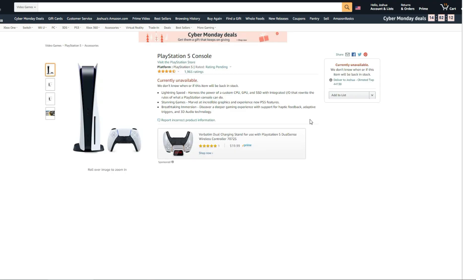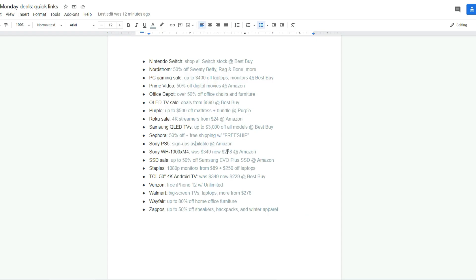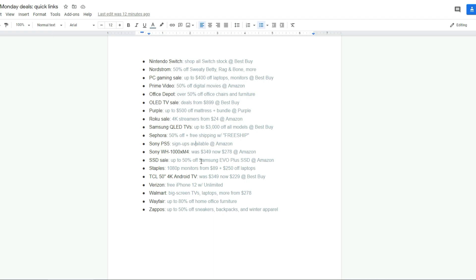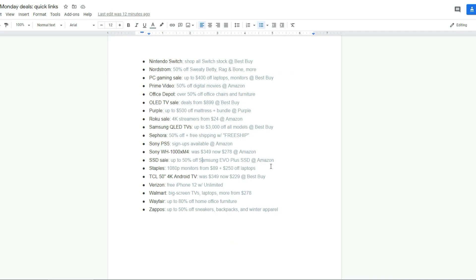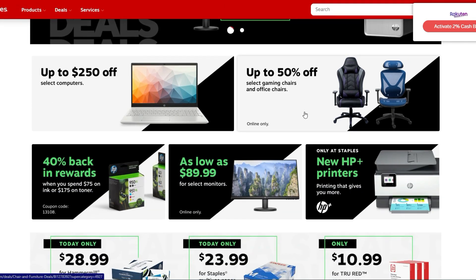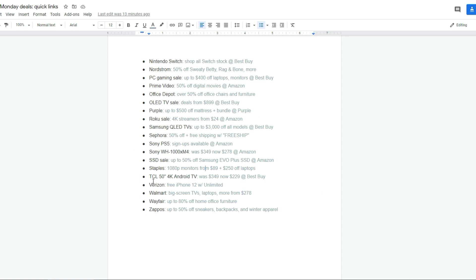There is a PS5 signup available at Amazon — you can get notified when they have them in stock. Samsung Evo SSD storage is 50% off, which is really nice with the NAND technology. 1080p monitors at Staples starting at $89 — there's an HP monitor for $89.99. Apple AirPods Pro for $199, saving $50. 50% off gaming chairs, and $250 off computers. There are just deals across the board at all of these places.